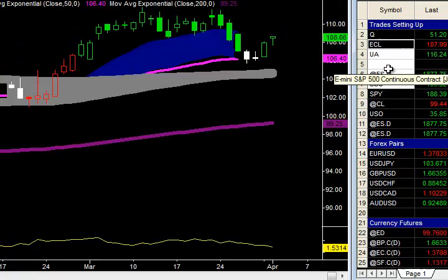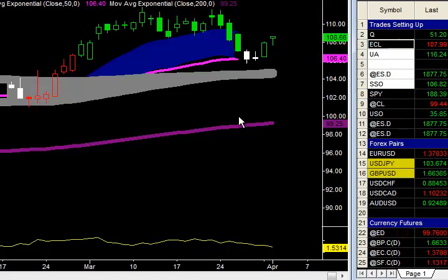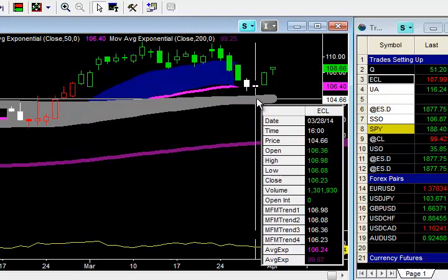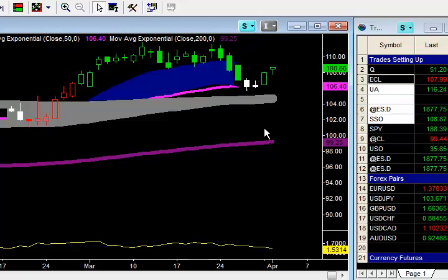The next one I want to take a look at is ECL, Ecolab. This one was actually a pretty classic trade setup. Trend is up, market pulled back, we're at the 50 exponential. We've got a tight little inside vertical bar here. We went long as the market penetrated up through that high. The trigger point was $107.18, with the initial catastrophic stop at $105.88 below this low.